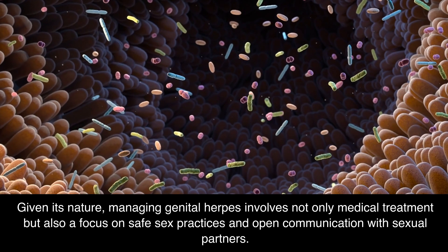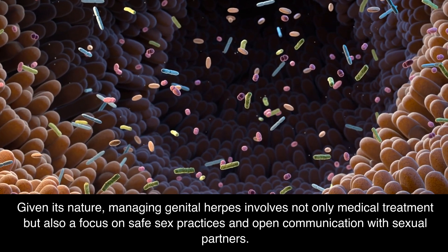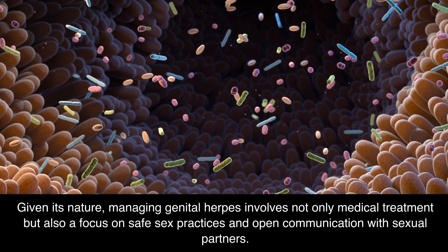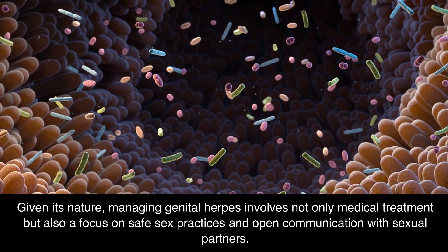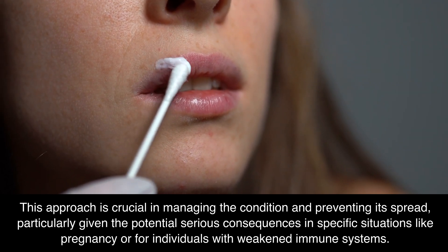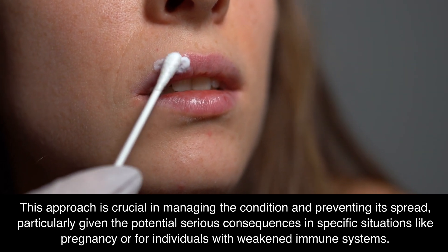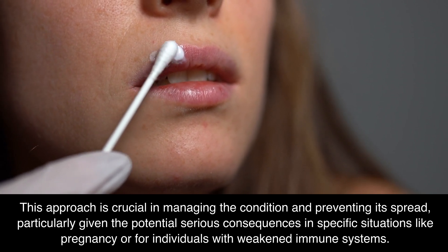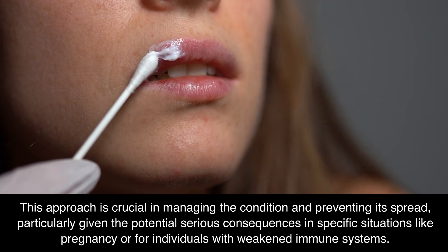Given its nature, managing genital herpes involves not only medical treatment but also a focus on safe sex practices and open communication with sexual partners. This approach is crucial in managing the condition and preventing its spread, particularly given the potential serious consequences in specific situations like pregnancy or for individuals with weakened immune systems.